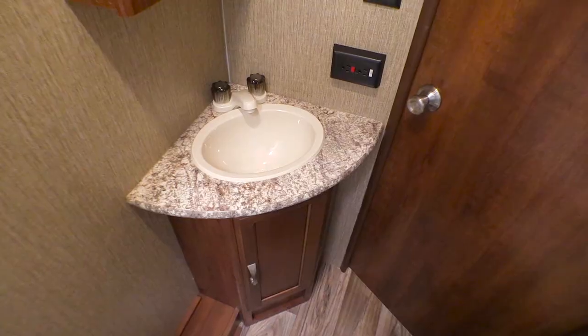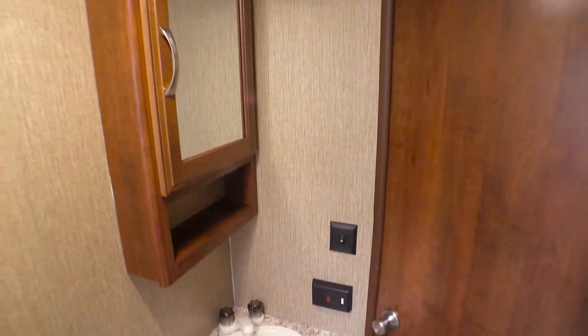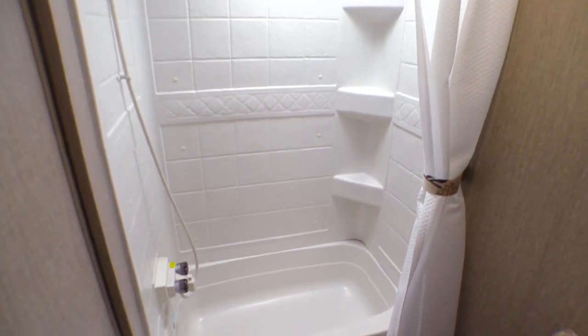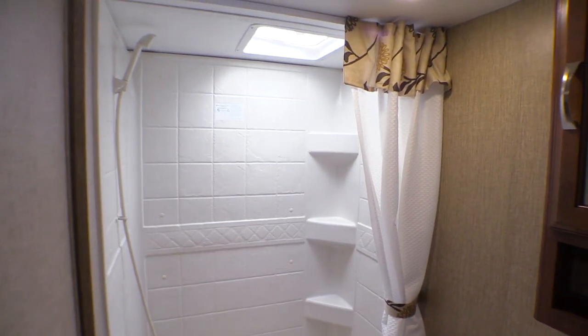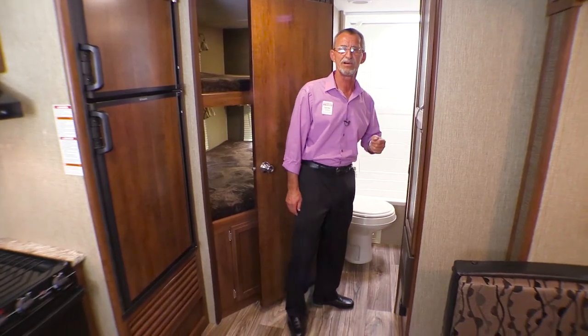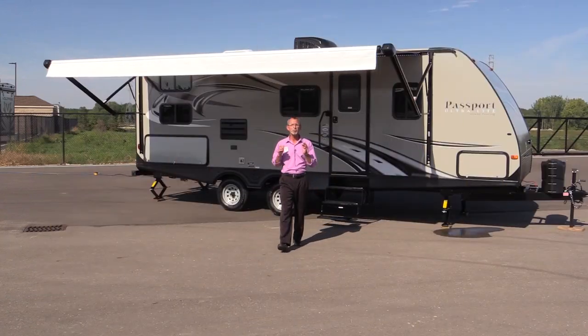Inside the bathroom, you'll find a nicely sized vanity with storage underneath, a single basin sink, a medicine cabinet with mirror, and a foot-flushable commode. Take a look at the size of that shower surround with a bathtub, and there's also an exhaust fan up above. That wraps it up for the inside.